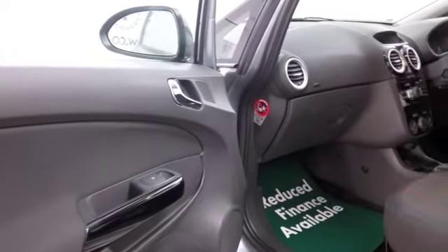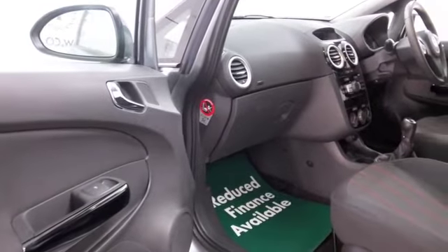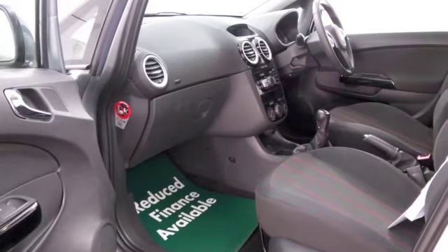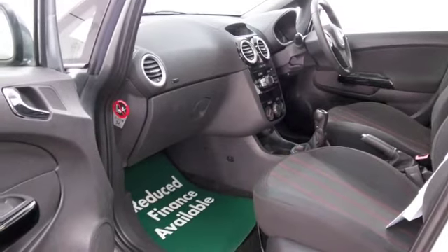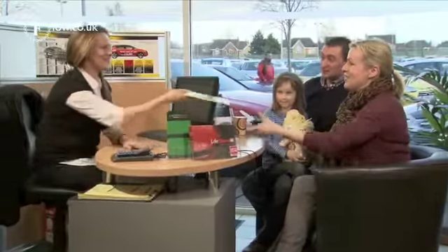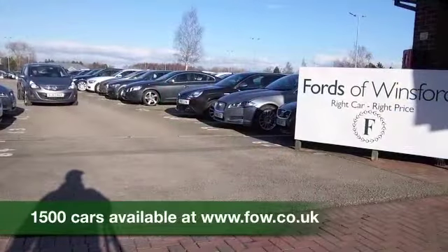Now if you're looking at this car thinking, oh I wouldn't mind this one, but you're not sure if the figures are going to work out, well do take a look at our finance options tab. And don't forget, the price you see is the price you pay. There's no hidden admin charges or anything like that.